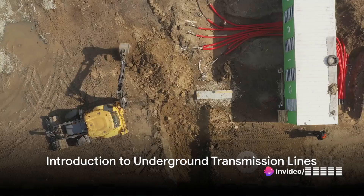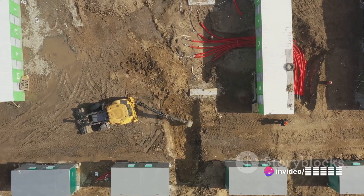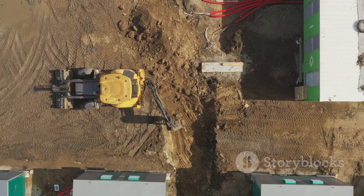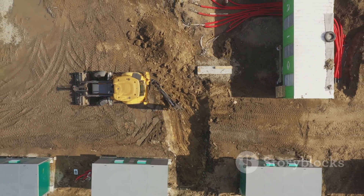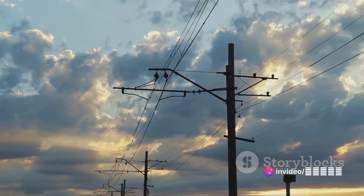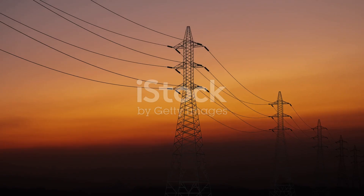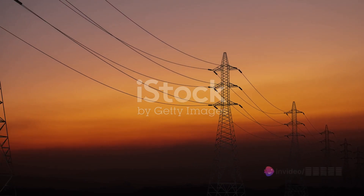Have you ever pondered on how electricity reaches your home, especially in urban areas or scenic landscapes? If you're picturing towering poles with tangled wires, you might want to consider the world beneath your feet — the world of underground transmission lines. These hidden heroes of our modern life are electrical power lines installed below the ground surface, helping to transmit electricity from one location to another. Not just a subterranean curiosity, these lines are often a chosen alternative to their overhead counterparts.